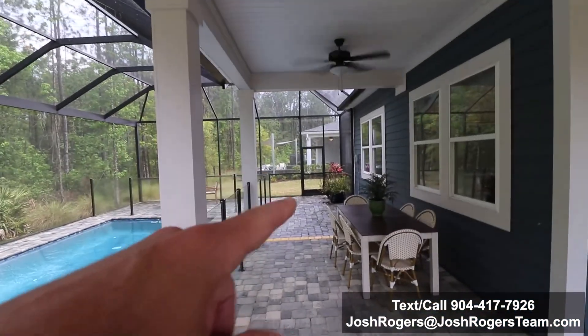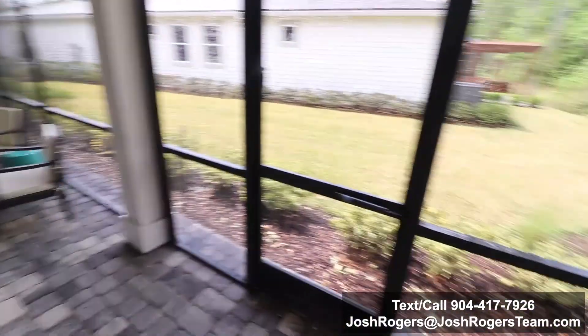Another observation: I like how they added a door there on that screen, and then also a door here — it's fantastic.